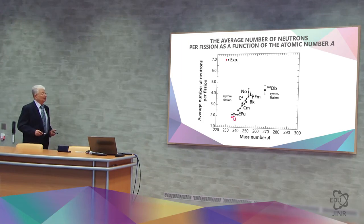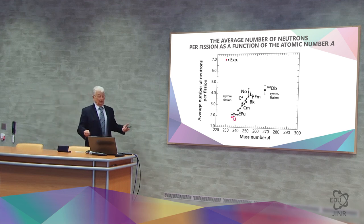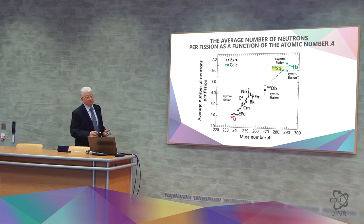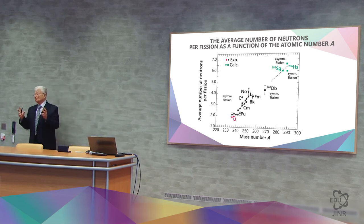We did not look at spontaneous fission itself, but rather at the neutrons emitted during spontaneous fission. For uranium there will be 2 neutrons, plutonium 2.2 neutrons, curium 3 neutrons, californium 4 neutrons, dubnium 4.2 neutrons, and nobelium around 4. If it is element 106, there will be 5.5 to 6 neutrons. Roughly speaking, each fission act is a burst of neutrons — about 5 to 6 neutrons in this burst.